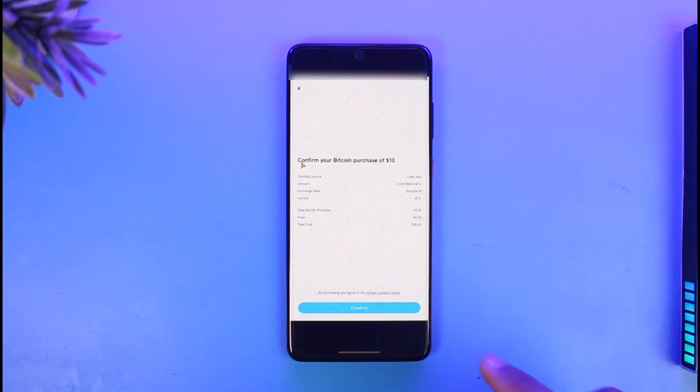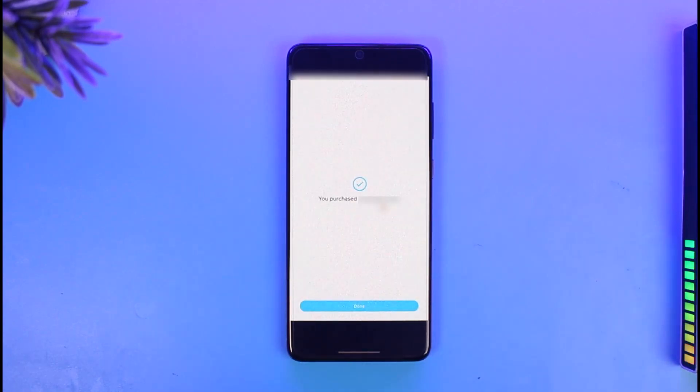After entering your Cash PIN, it will ask you to confirm your purchase of the dollar amount of Bitcoin you want. Hit the Confirm button from the bottom and you will have successfully purchased BTC on Cash App. That's all it takes to purchase Bitcoin on Cash App.